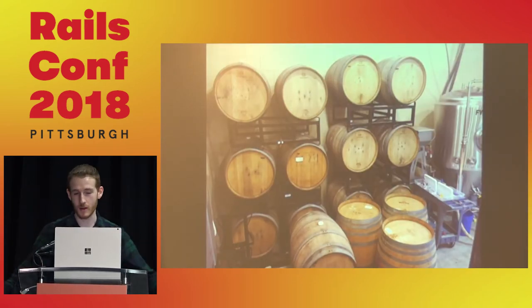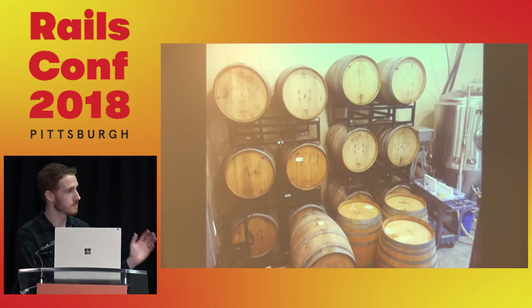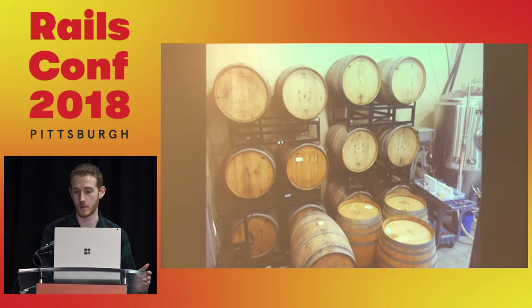We have some barrels — we do barrel-age beer. Essentially it's the same thing: we put the ingredients in, beer comes out, put that in a barrel, and let it sit there for a bit.